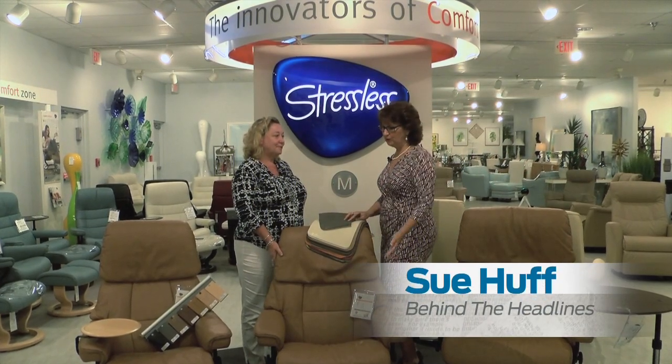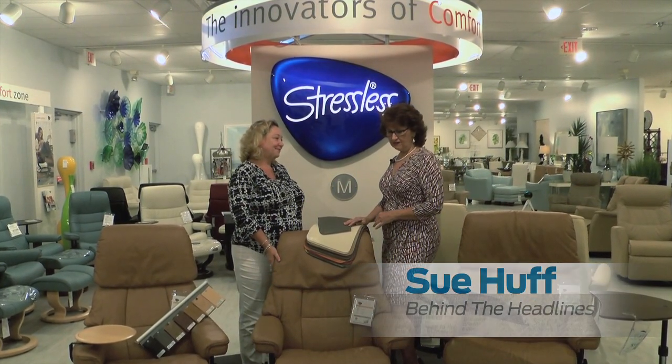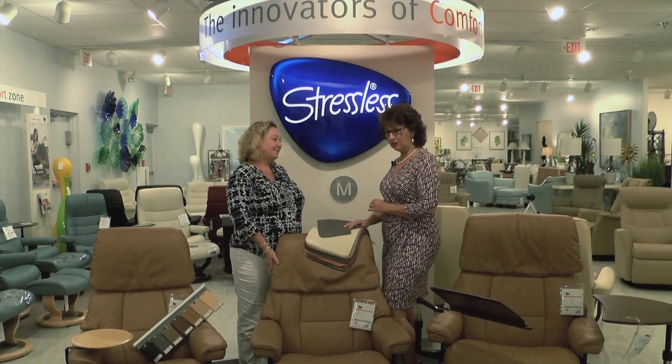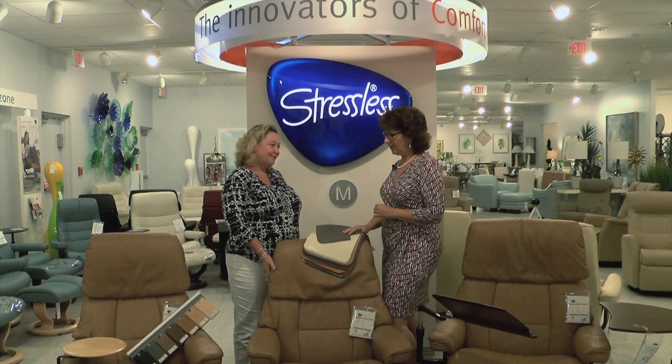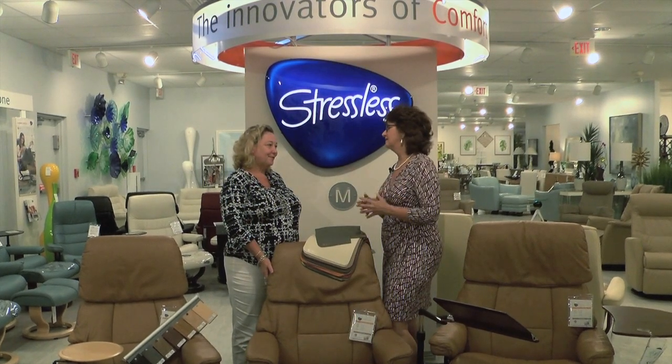I was looking at these beautiful chairs. They are comfortable, they're timeless, and you're the expert. So tell me about Stressless — the history of this chair and who should have it? Well, I think everyone should have one to start with. They're made in Norway. The company's called Ekerness, and the product is called Stressless.